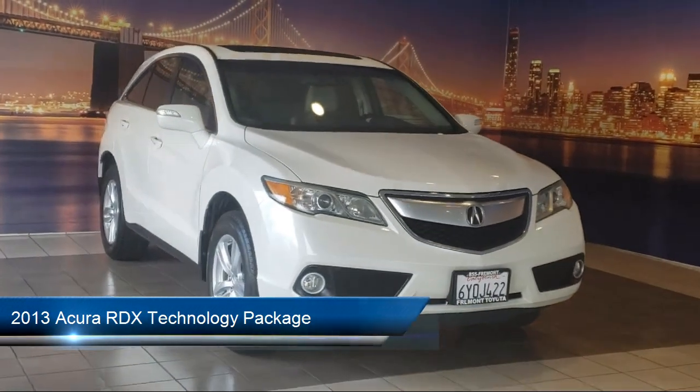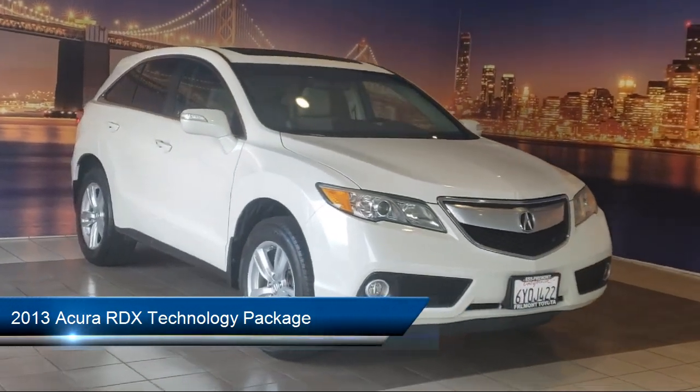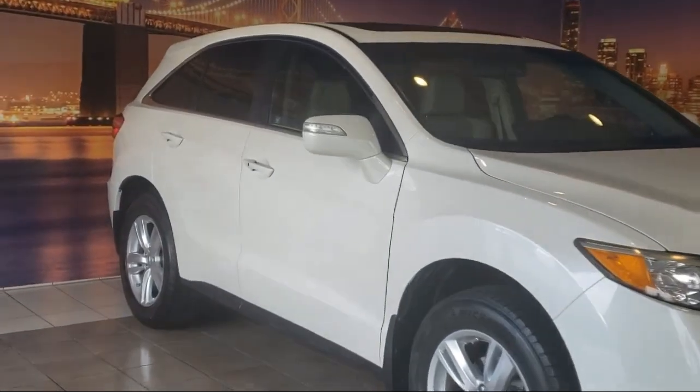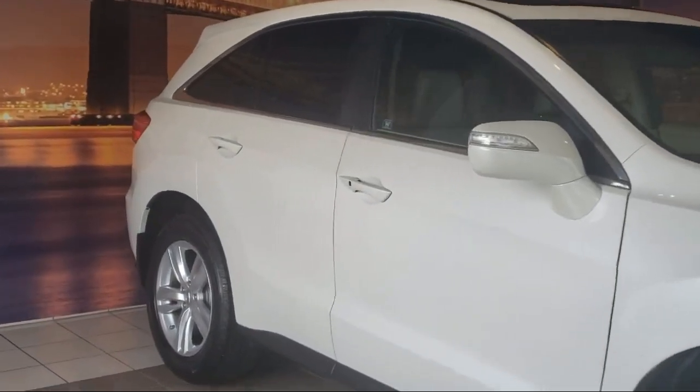This vehicle comes equipped with navigation, keyless entry, heated front seats, homelink, leather steering wheel with auto tilt-away, and alloy wheels.